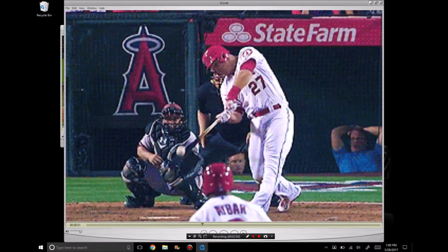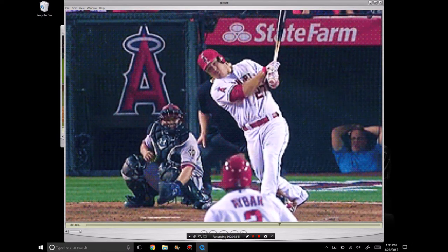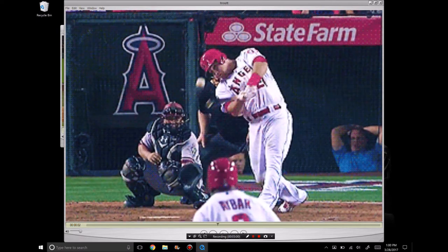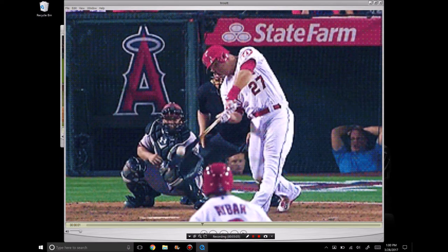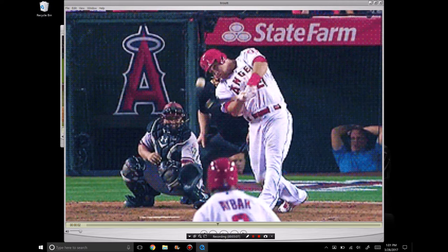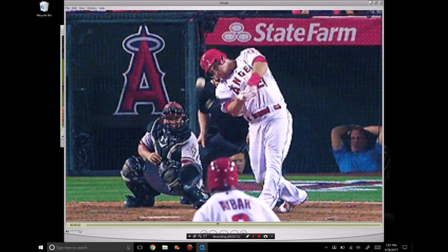He really gets behind this pitch down in the zone and he's able to lift this ball, keep it off the ground and drive it really nice. He doesn't get to extension on this swing, but when you swing this vertical, you're going to be behind the ball. You don't really have to extend and exaggerate it, although I would like to see that happen after contact.